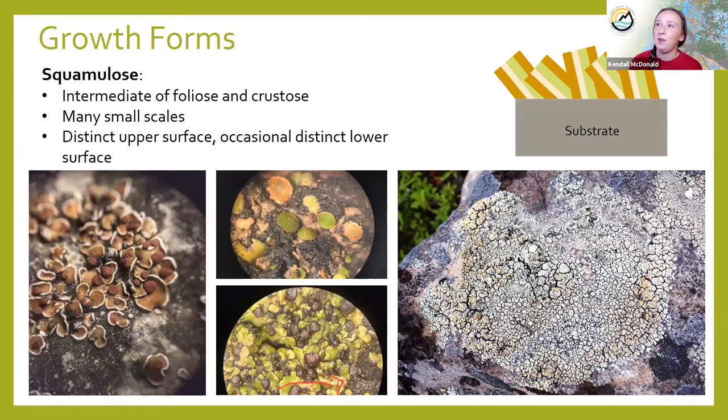The last growth form we're going to talk about is squamulose. This is kind of in between foliose and crustose. I like to think of it as shingles on a house — basically you took a bunch of tiny foliose lichens and put them all together overlapping like shingles on a roof. Looking at the diagram in the upper right-hand corner, it looks like the foliose diagram but a lot smaller and turned up on its side. On the microscopic scale, it'll always have a distinct upper surface but sometimes will not have a lower surface.